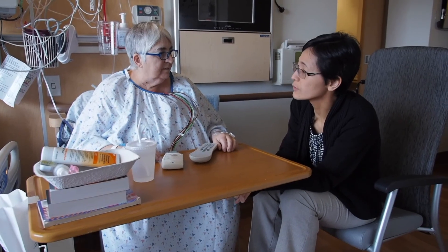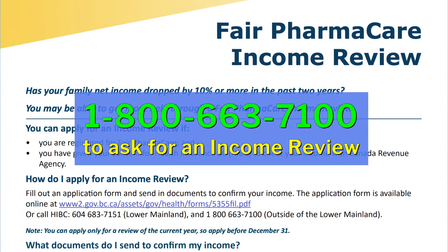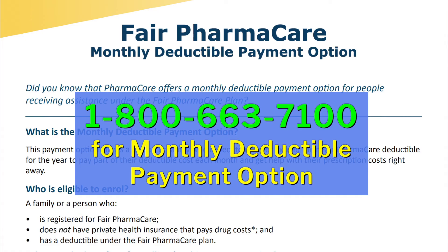If you are registered with Pharmacare but are concerned that your income has significantly decreased within the last couple of years due to disability or retirement, you can contact Pharmacare to ask for an income review to assess if your deductible can be reduced. Every January, your Pharmacare deductible resets and must be paid off before this government plan contributes to your medication costs. Some people find this creates a larger burden on their finances early in the calendar year. If so, you can call Pharmacare to sign up for the monthly deductible payment option to evenly distribute your medication payments throughout the year.